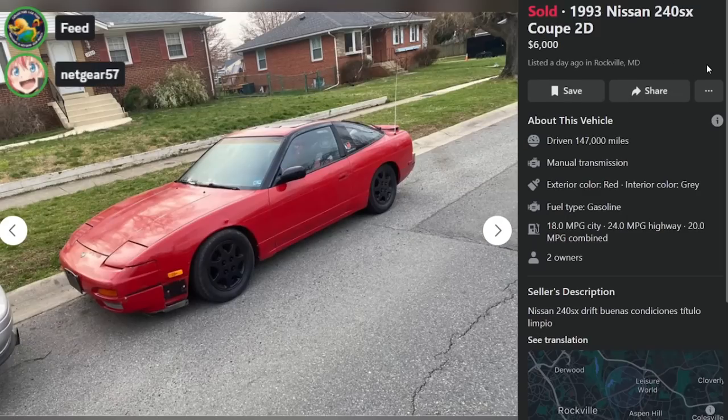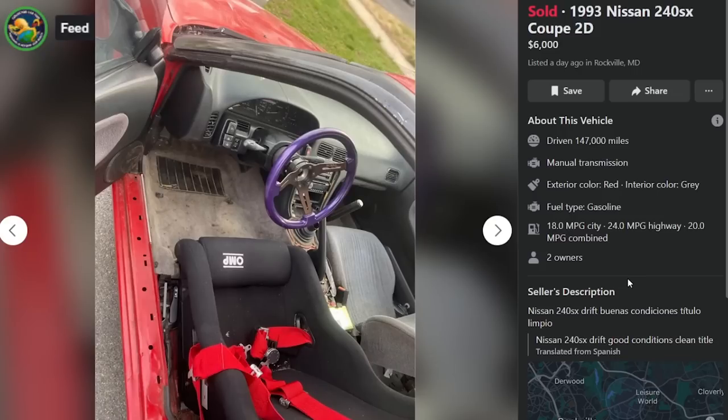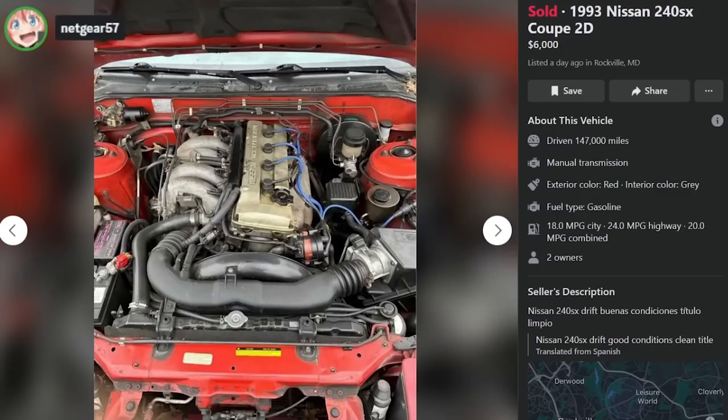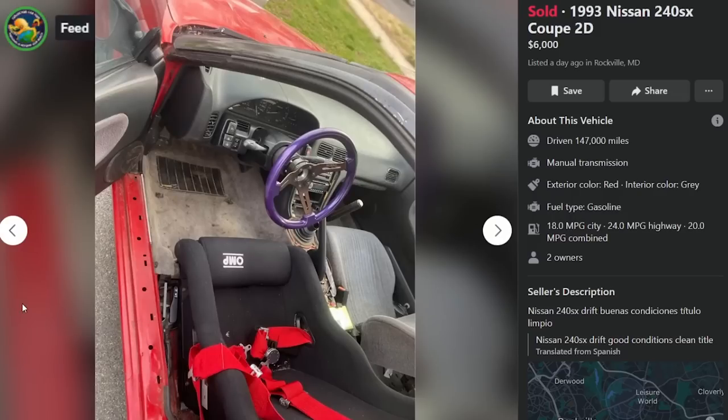This one's sold. It's a 1993 240SX Coupe, $6,000, a day ago in Rockville, Maryland, with 147,000 miles. This one is listed as drift, buenos condiciones, titulo limpio — so we got a clean title on that one. What do you think about that steering wheel? It's round and it's purple, and it reminds me of one of those chain steering wheels. A little lowrider style. He's got some pieces missing, he's spray-painted his wheels black, the paint looks pretty shot on this one.